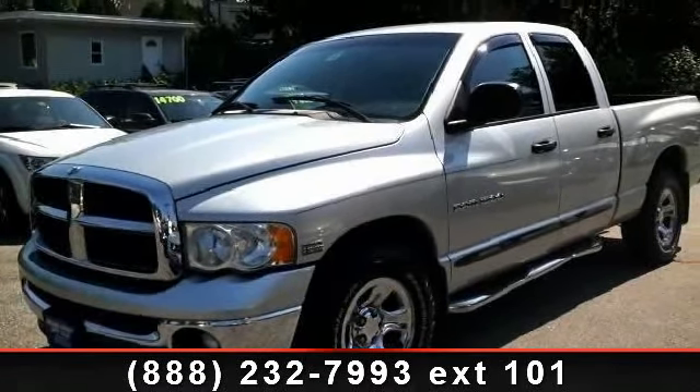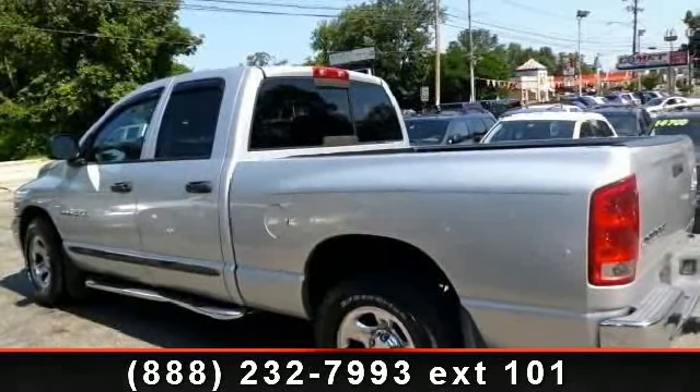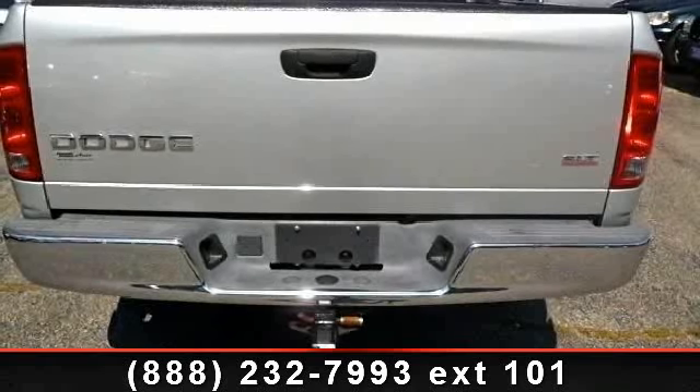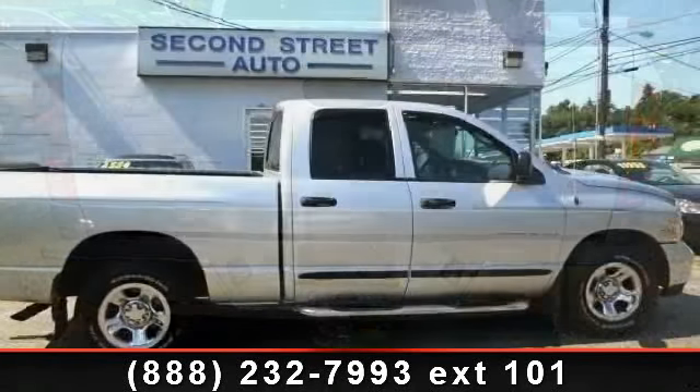Power Steering, Power Door Locks, Passenger Airbag, Adjustable Steering Wheel, Power Outlet, CD Player, Variable Speed Intermittent Wipers, and Heated Mirrors. If you are looking for a solid pre-owned truck, this might be the one.